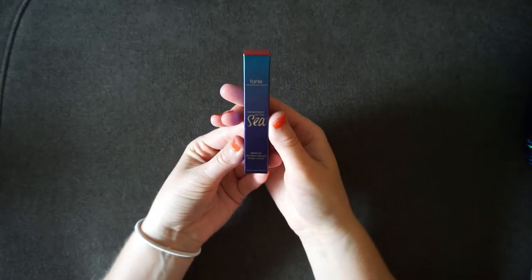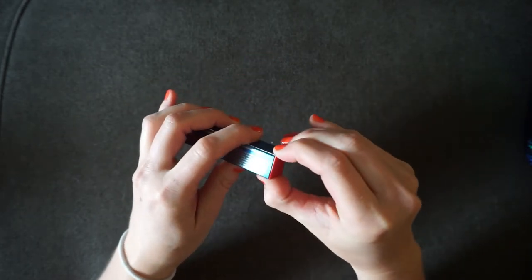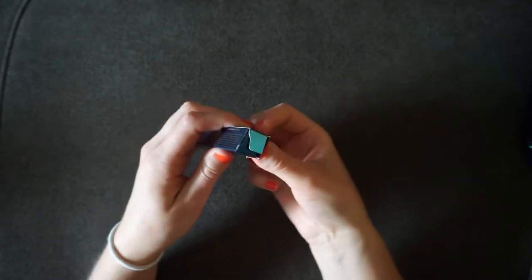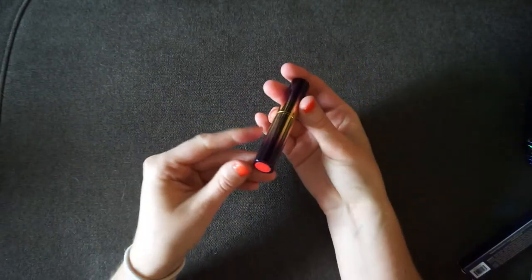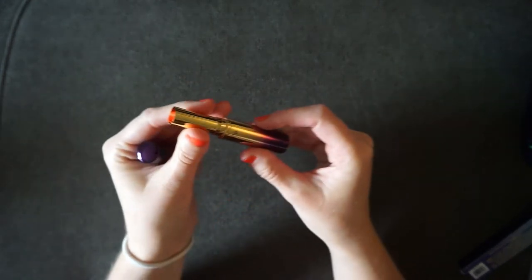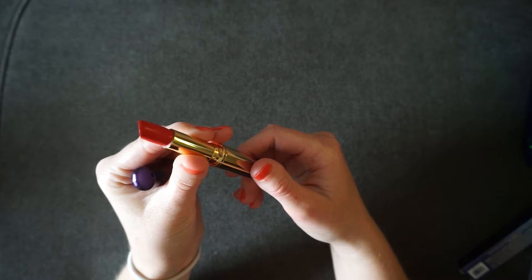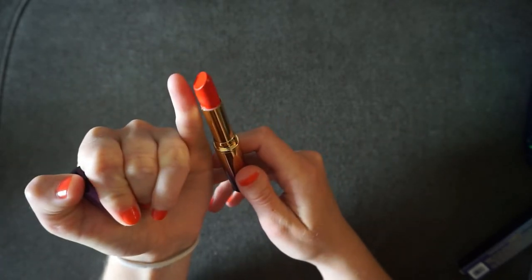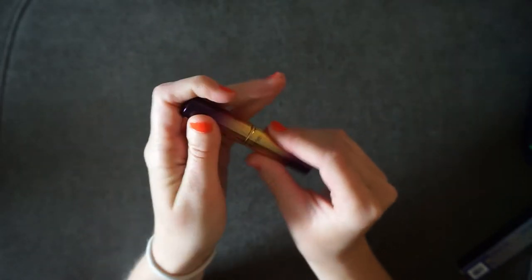The next item I picked was a lipstick — the Rainforest of the Sea Drench Lip Splash Lipstick in Mai Tai. It's a really pretty kind of orangish-red color. This might be my fourth tube of this lipstick; I love the packaging. The one thing that disappoints me, and the reason I only get these on the big sale, is that you really don't get a lot of product. But I'm really excited for this color especially for summer, and this lipstick is vegan.